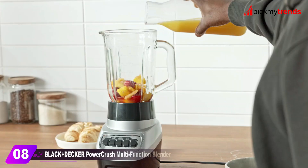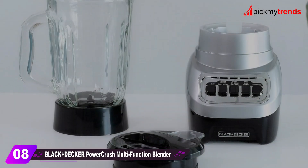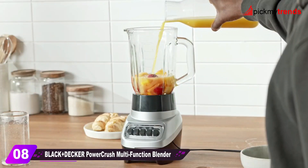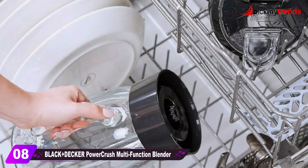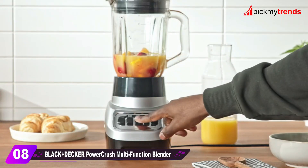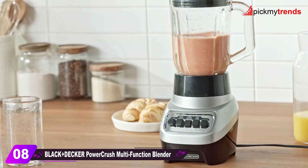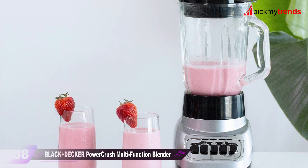Last but not least, we have the Black & Decker PowerCrush Multifunction Blender. With 700 watts of power and 4-Tip Quad Pro Blade technology, this blender ensures fast blending performance. It offers four speeds, a six-cup perfect-pour glass jar, and is dishwasher safe for easy cleanup. The motor delivers 700 watts at peak performance, making it a reliable kitchen companion.